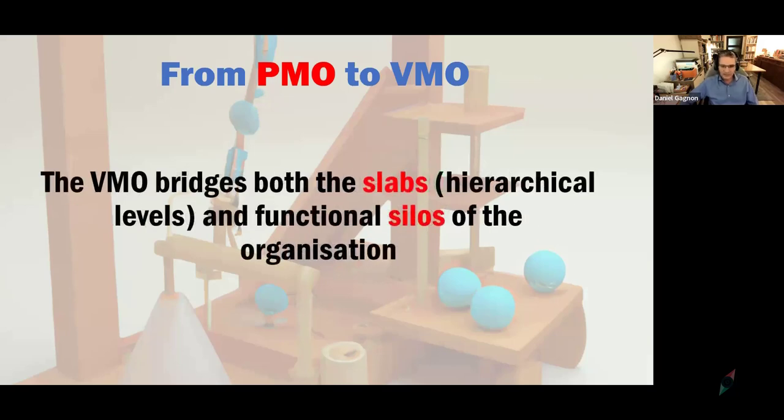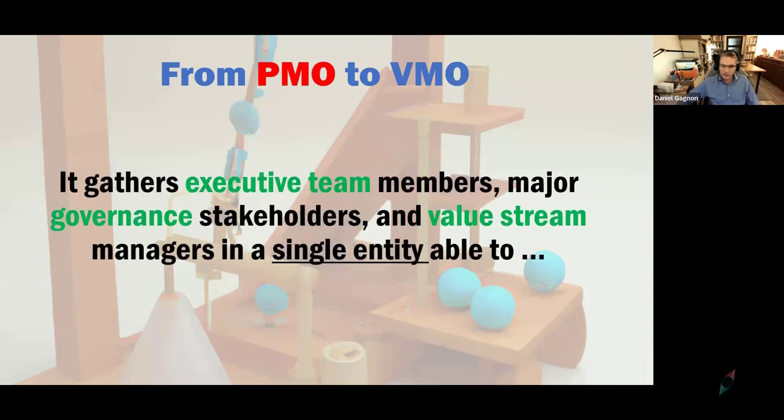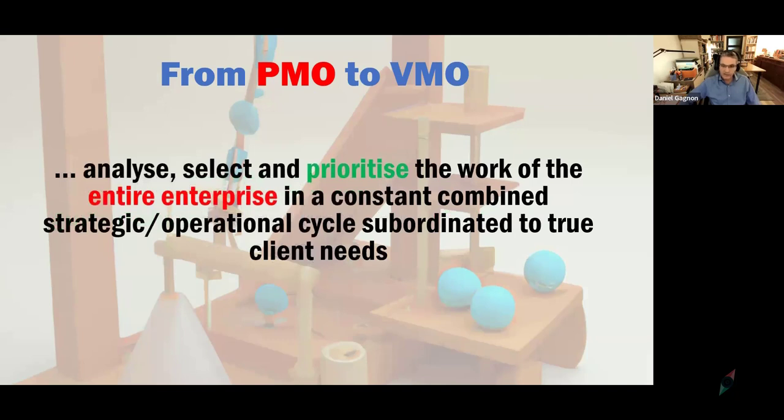A true VMO needs to bridge what Henry Mintzberg calls the slabs — the hierarchical levels — and the functional silos of the organization. A VMO should gather executive team members, major governance stakeholders, value stream managers, anyone in charge of enterprise architecture, and all corporate stakeholders who have a say in how the organization is designed. We need to get them collaborating in a single entity that can analyze, select, and prioritize work across the entire enterprise — something reserved so far for an upper management conclave — enabling a constant combined strategic-operational cycle responsive to client needs.